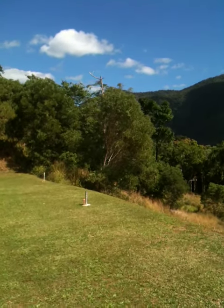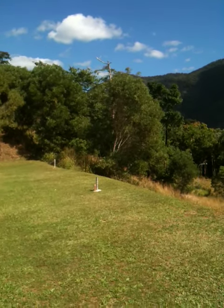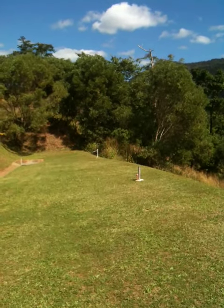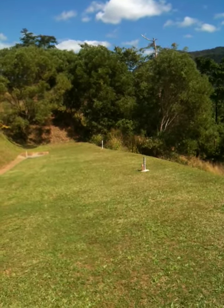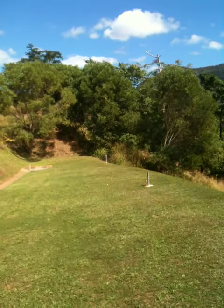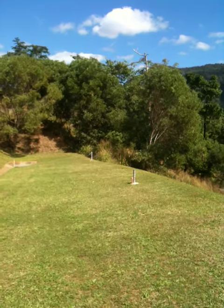Welcome to lot 214 Stapleton Close, Red Lynch Valley Estate. This is a lovely block of land — it's 1,025 metres squared — nestled at the top of Stapleton Close, on the more established southern side of Red Lynch Valley Estate.